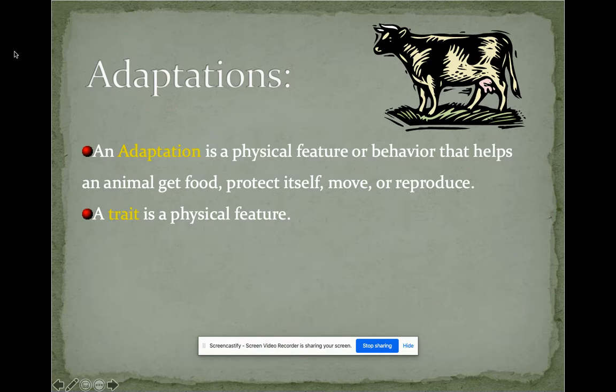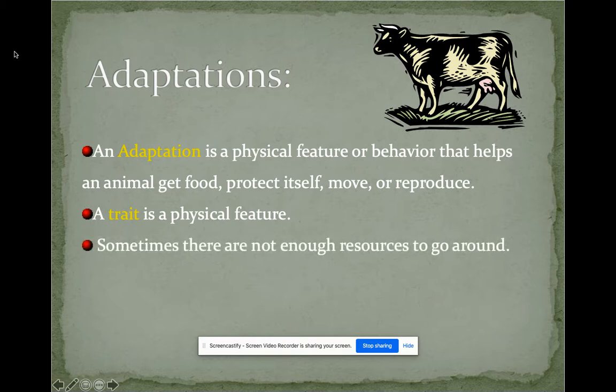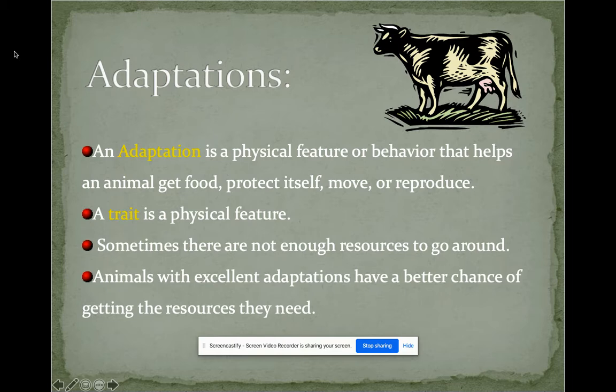A trait that you or animals have is a physical feature. For example, if you have blonde hair, you probably got it from someone in your family — maybe a grandparent further down your family tree. It's the same with animals. Sometimes there aren't enough resources to go around, so animals with excellent adaptations have a better chance of getting what they need. Think about lions — they're at the top of the food chain and are greatly adapted to their environment.